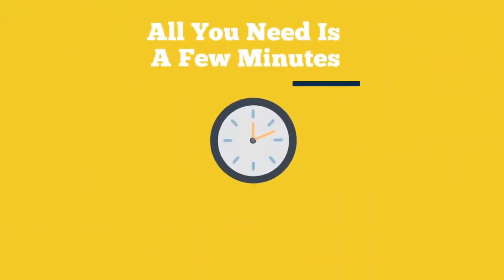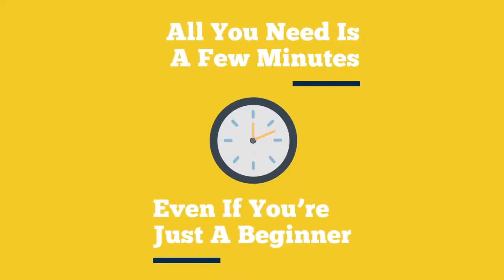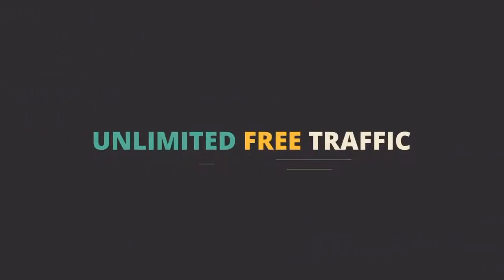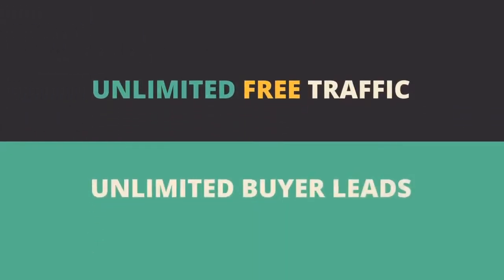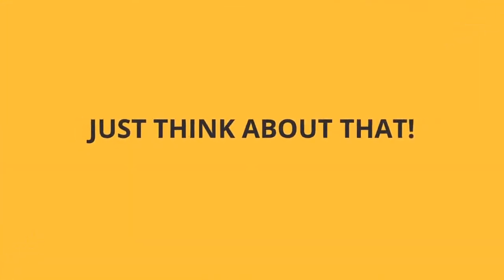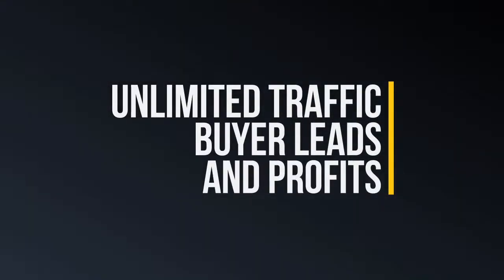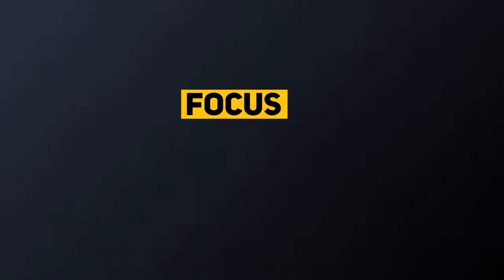All you need is just a few minutes to set it up, even if you're a complete beginner and never earned any money online. You are literally three easy steps away from generating unlimited free traffic, unlimited buyer leads, and unlimited profits from banner ads and affiliate commissions. With unlimited free traffic, buyer leads, and profits, anyone can finally stop worrying about their next paycheck and focus on the lifestyle they want and deserve.